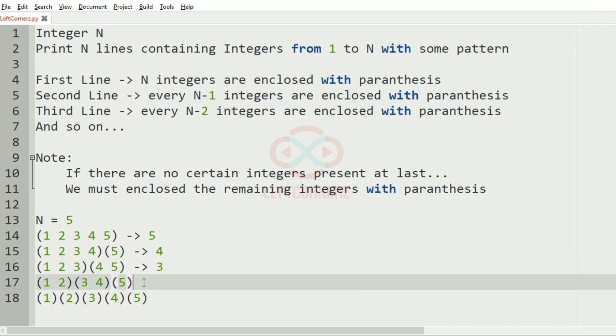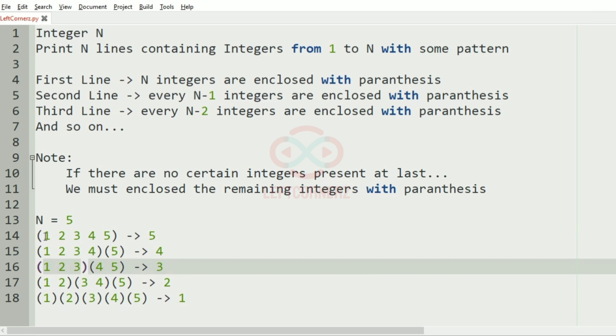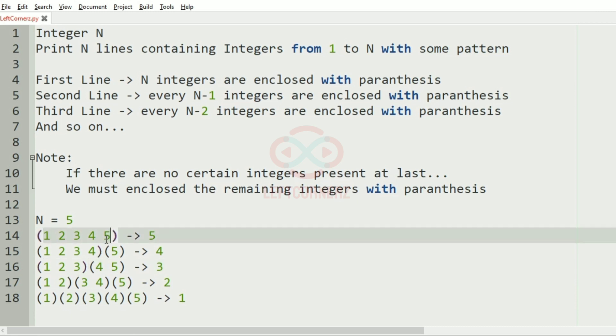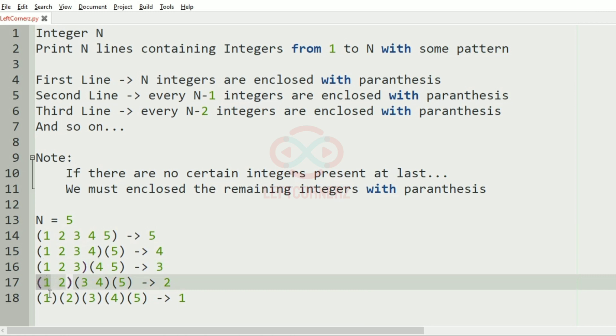In the third row 3 integers are enclosed within parentheses — 1, 2, 3 and then 4, 5. In the fourth row two integers are enclosed within parentheses — 1, 2 and 3, 4 and 4, 5. In the fifth row each integer is enclosed within its own parentheses. If num equals 1 we print open parenthesis and 1, and if num equals n we print n and closed parenthesis.